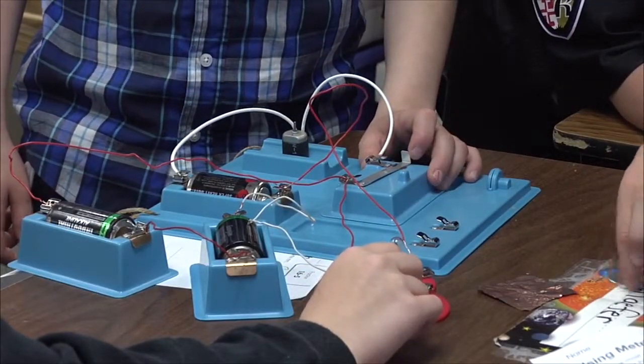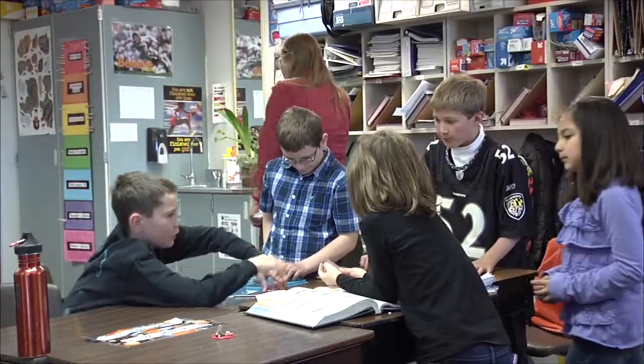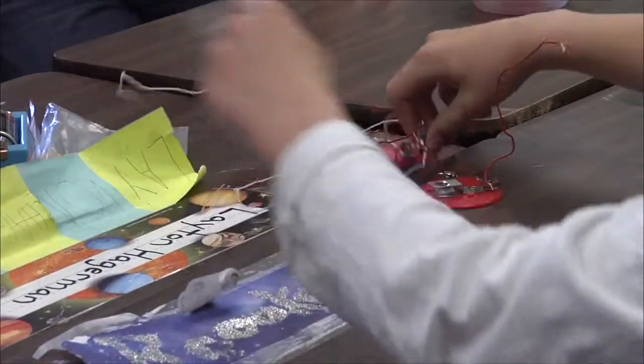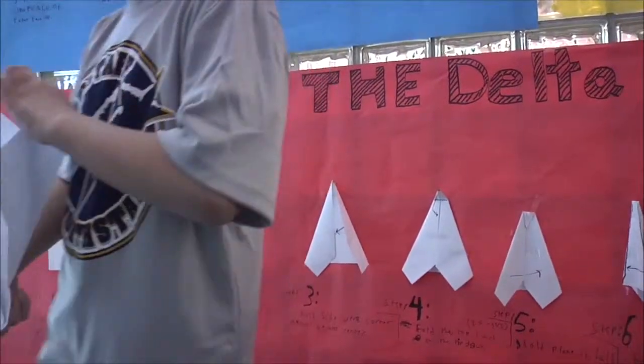STEM stands for science, technology, engineering, and mathematics. Flagstaff is a town that has wholeheartedly embraced these concepts, from a chess competition at Flagstaff High School, to a science fair tonight in the NAU Sky Dome, and a paper airplane competition at Manuel de Miguel Elementary School.